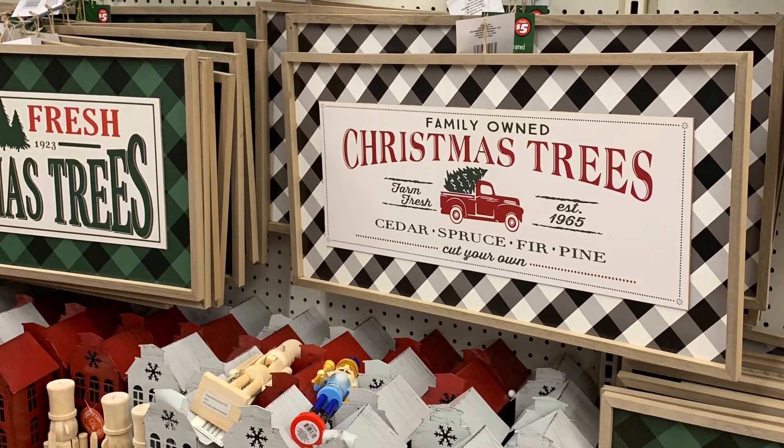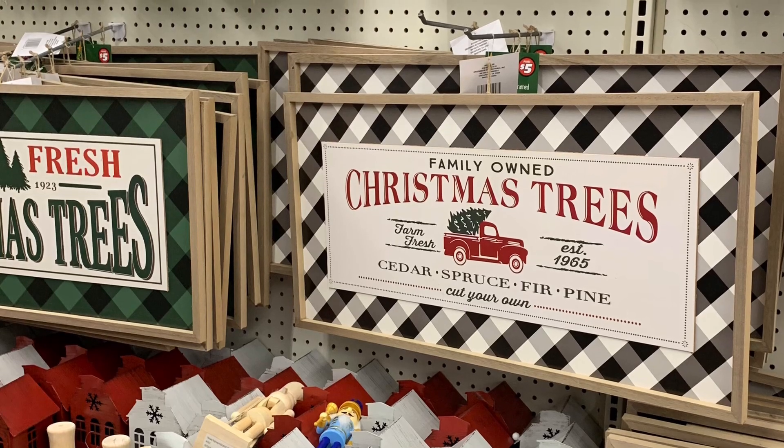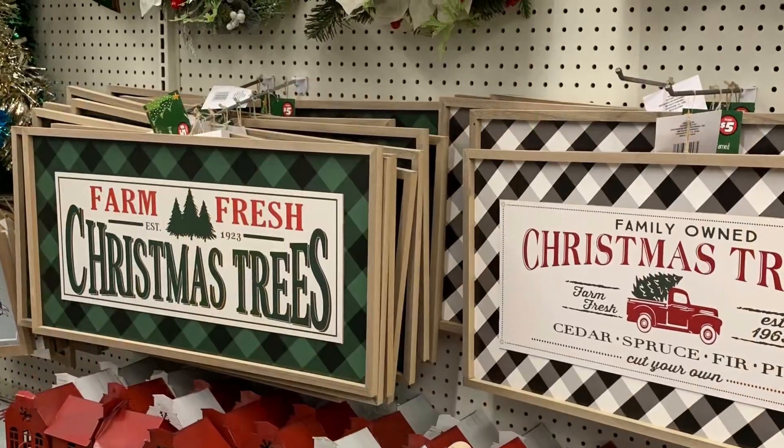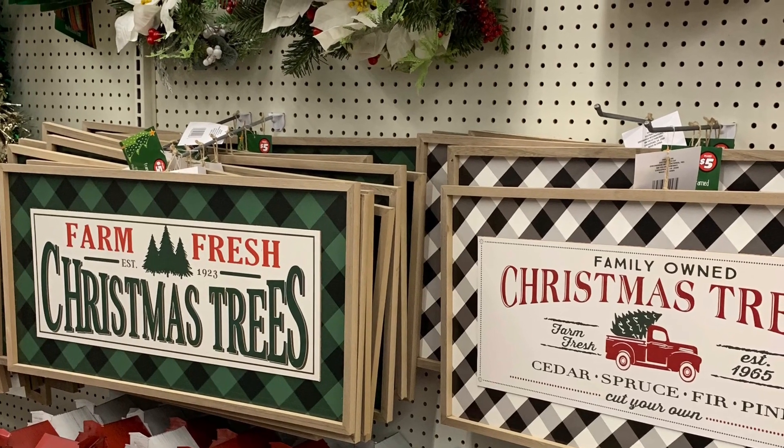These were the two that I really liked. They were so pretty. They also had some coffee mugs that had the same kind of design on them, but they were bought out very quickly — I was not able to get any more of those.